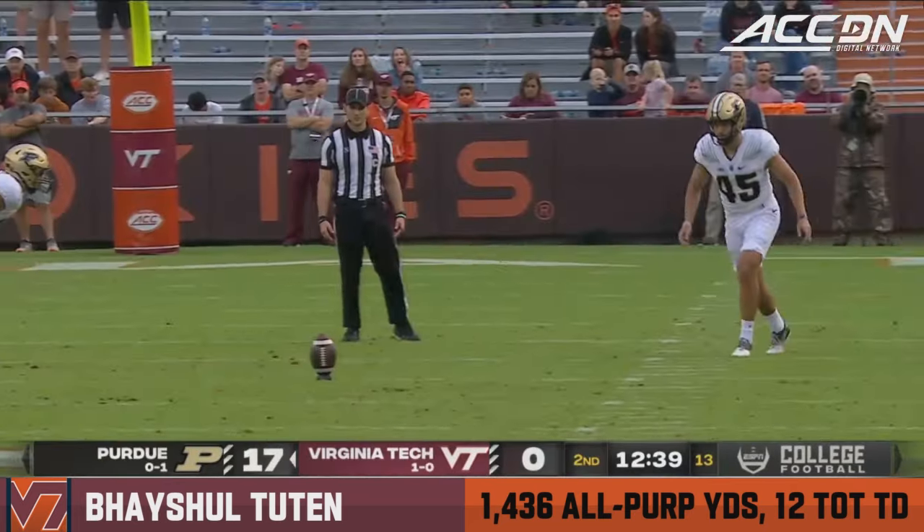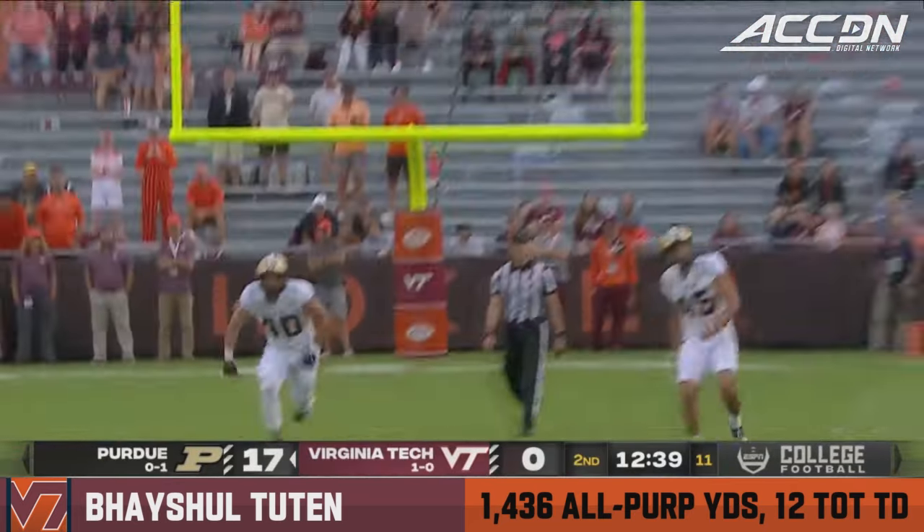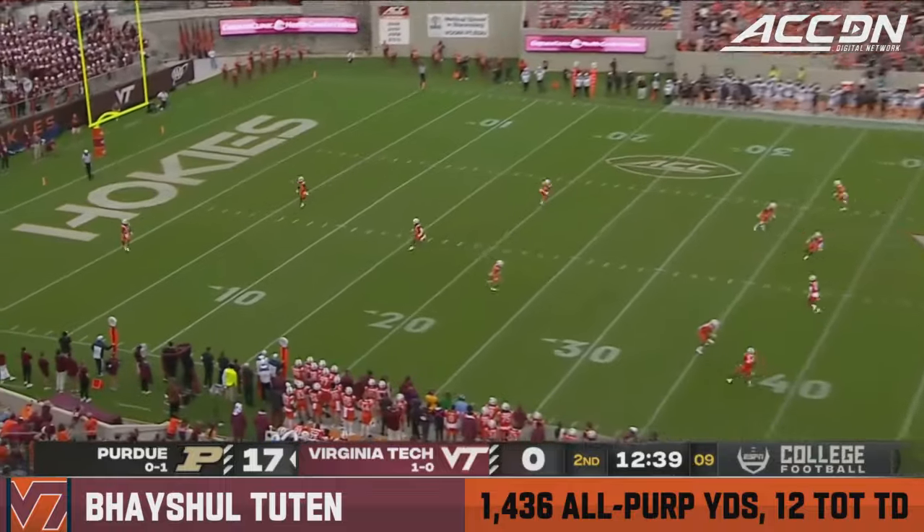They've had touchdown runs of 15 and 21 yards. They have found the outside zone and the counter both working for them.